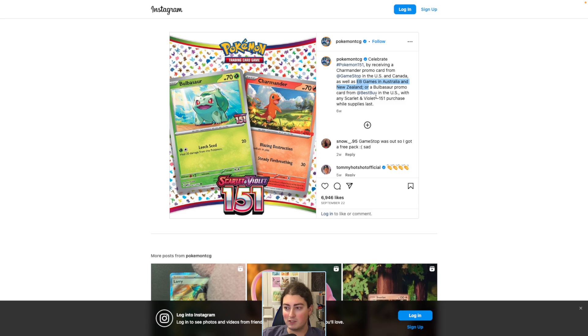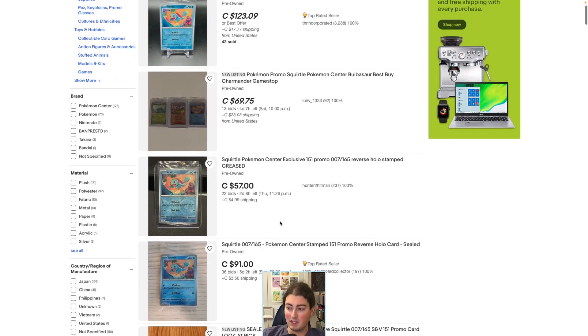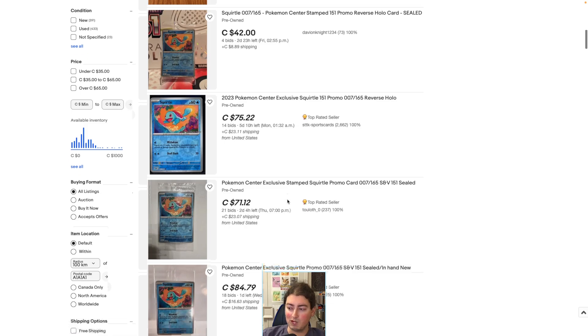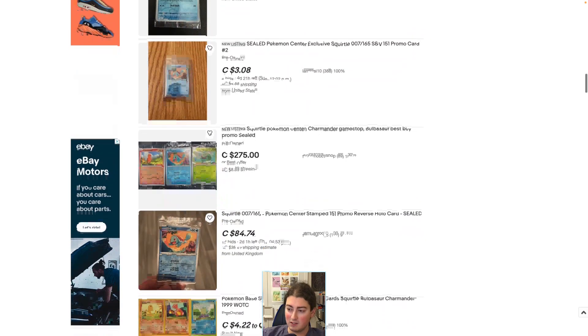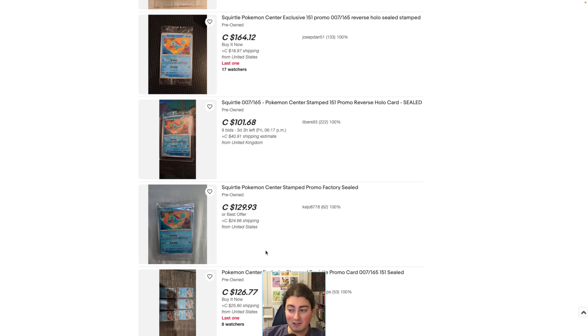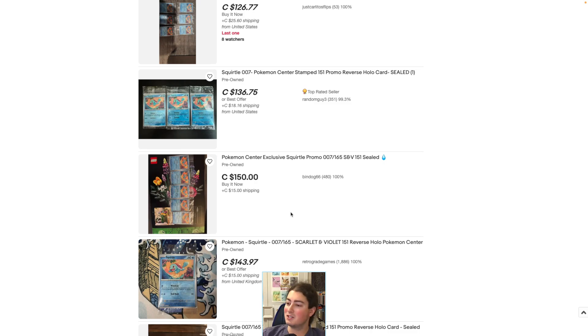One other thing we're quickly going to check are eBay listings for these Pokemon Center stamped Squirtles, just to take a look. The first one we've got here is $123 Canadian plus shipping. Then we have some that are going on bids — they've got lots of bids on them already. I'm trying to find some more with firm prices just to see what people are really listing them at right now, but the bids are going nuts. There's an ACE-graded 10 going for $250. One is $164 plus $20 shipping — crazy. Some are $129, $126, again with $20 shipping. They're just going nuts, all the way to the moon.